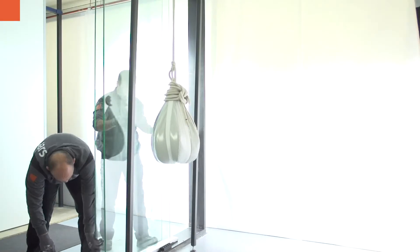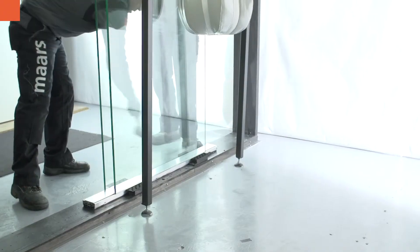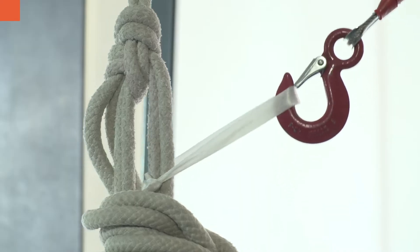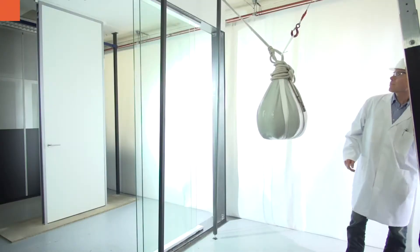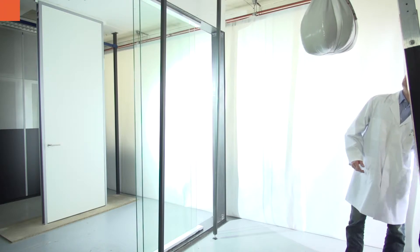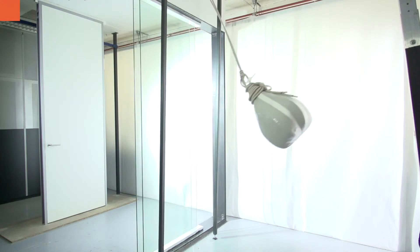Maers understands this and tests all their products in-house by doing a soft body impact resistance test. A bag filled with 50 kilograms of glass spheres is lifted into a tackle and released against a glass panel. This huge force simulates a human body or object falling against the glass. The test is done according to NCZ97.1-2009